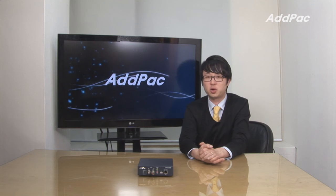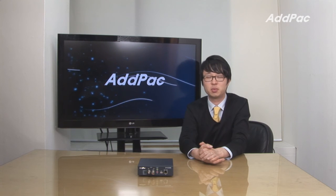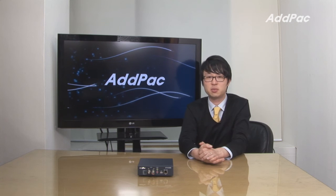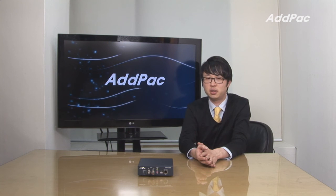AdPak video encoder-decoder is well-recognized in terms of its stability, performance, and affordable price. With 12 years of experience in the broadcasting codec market, we know what the customers are looking for and know how to satisfy their needs.